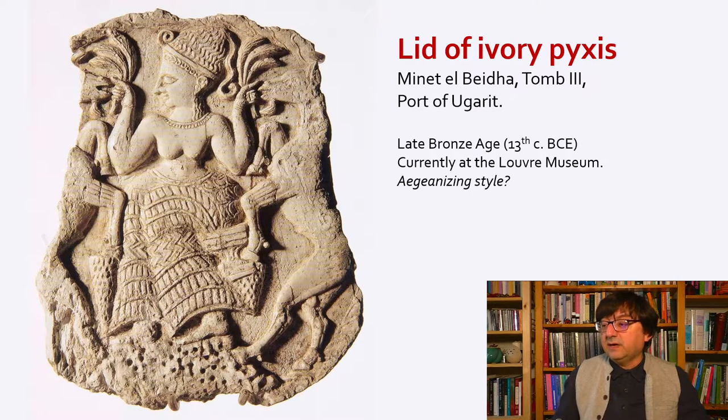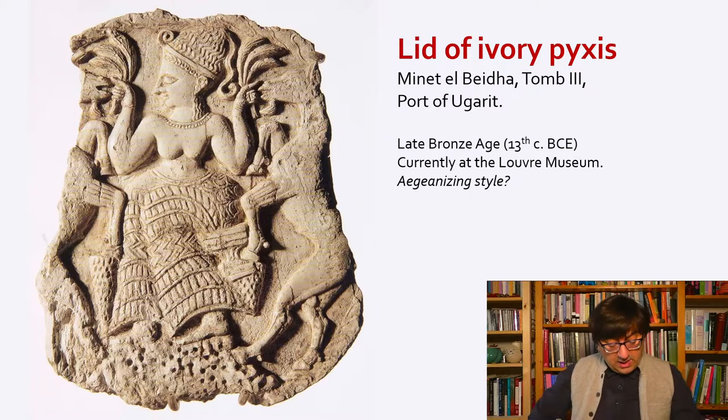This ivory lid of an ivory pyxis — a small container where you would store jewelry or something similar — has a fascinating representation showing really highly skilled craftsmanship. People have suggested it was possibly imported from the Aegean, or carved by a Mycenaean artist, or at least heavily influenced by Aegean art at that time. What we see is a bare-breasted female figure wearing a split skirt, standing on some kind of a rock or altar, symmetrically surrounded by rampant goats who are feeding on her offering of grain bunches.